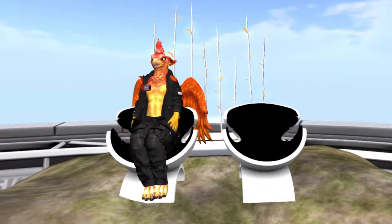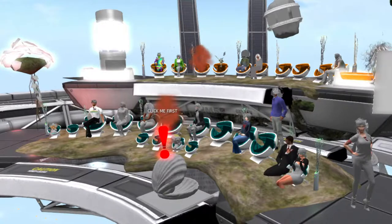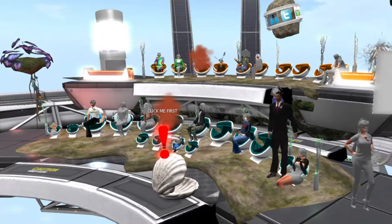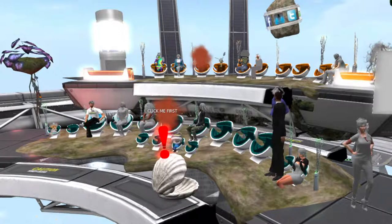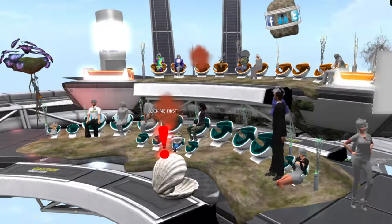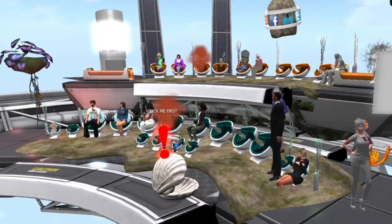Thank you guys so much for coming. It's been great being with you and presenting this fun information. Please have a great rest of your VWBPE and I hope to see you guys soon. Thank you so much.